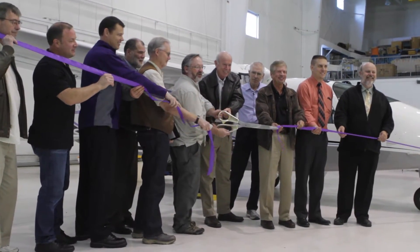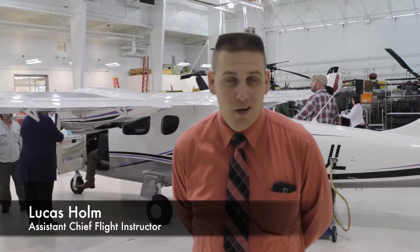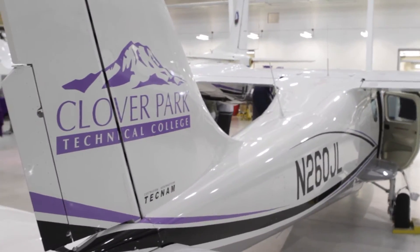We just purchased a brand new Teknam P2006T twin-engine aircraft. What makes this aircraft so unique is its limited fuel burn — it only burns a total of nine and a half gallons an hour, compared to other aircraft at over 20.